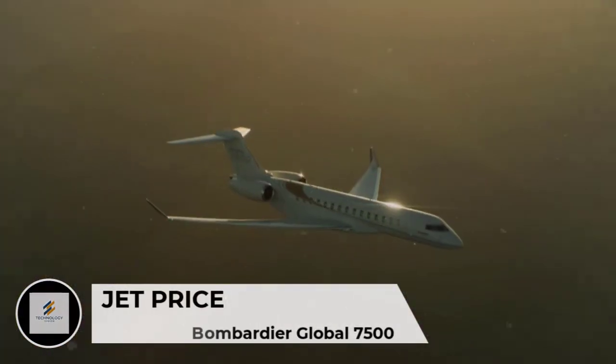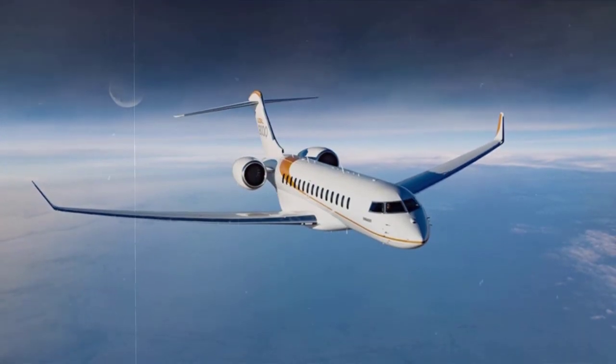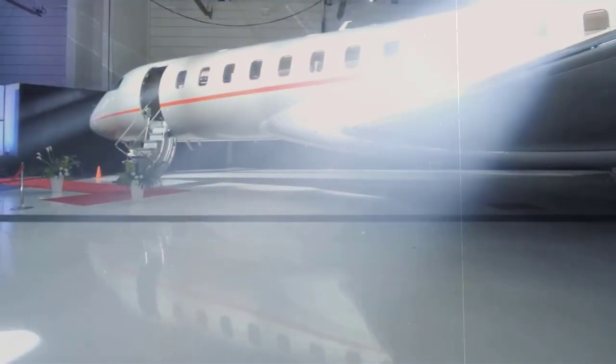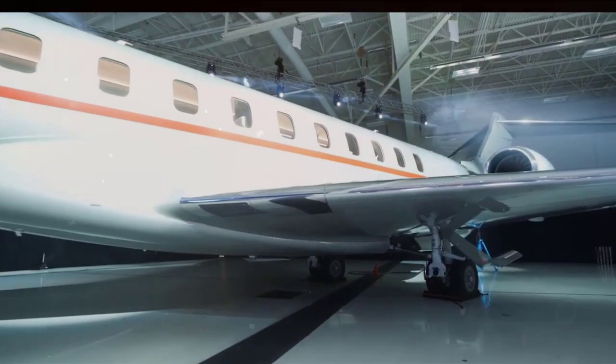The price of a new Bombardier Global 7500 starts from 68 million USD and can easily exceed 70 million with additional equipment and options.